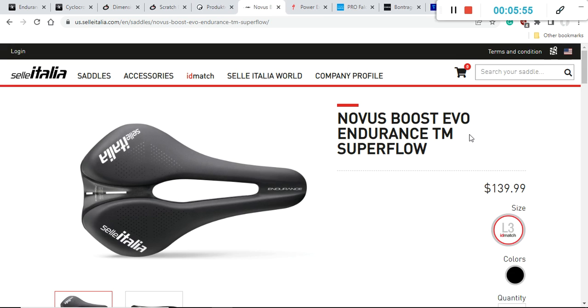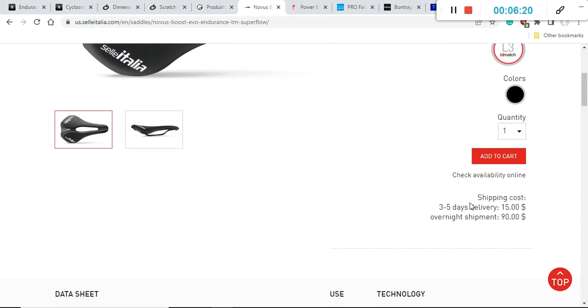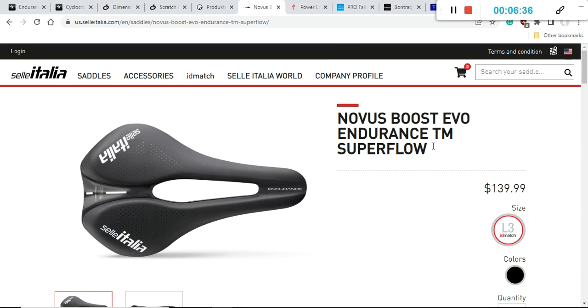Now let's move on to Selle Italia — another huge name in bike saddles. I would recommend the Selle Italia Novus Boost Evo saddle with a retail price of approximately $140 US dollars. There's only one color: pure black with white Selle Italia lettering. The total weight is 242 grams and the width is 145 millimeters — a classical endurance/racing saddle from Selle Italia.